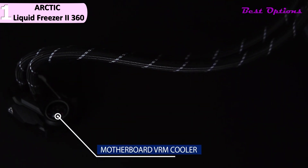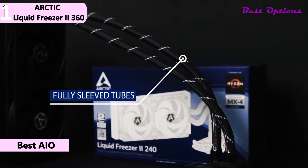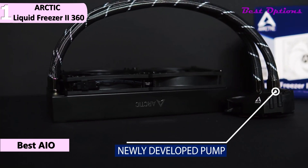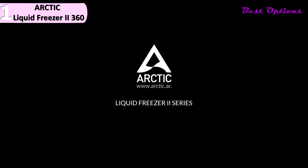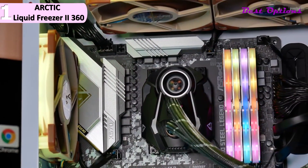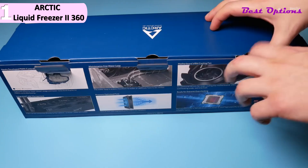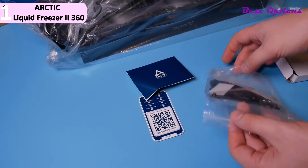Coming in first place, we have the Arctic Liquid Freezer 2 360 — our pick for the best AIO cooler for the 5800X, available for around $120. The Arctic Liquid Freezer 2 is already legendary as an AIO system demonstrating an incredible price-to-performance ratio. It can even be said that these are the best performing AIOs at an illogically low cost, especially with an additional fan integrated. This all-in-one 360mm AIO cooling has a 360mm radiator and three 120mm Arctic P12 fans. The three fans come pre-screwed to the 360mm radiator with cables already connected between them.